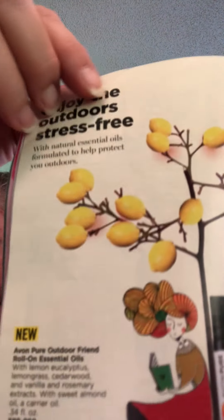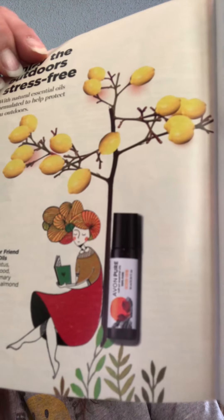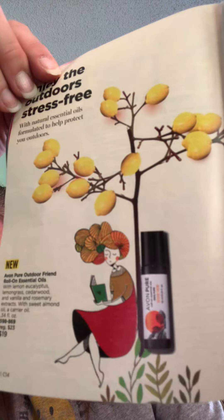One roll-on seems to indicate you can sit outside and repel pests — it says 'enjoy the outdoors stress-free with natural essential oils formulated to help protect you outdoors,' likely due to the lemon eucalyptus, lemongrass, cedarwood, and vanilla. I might have to try that since I don't particularly like bug sprays, although ours have a nice scent.